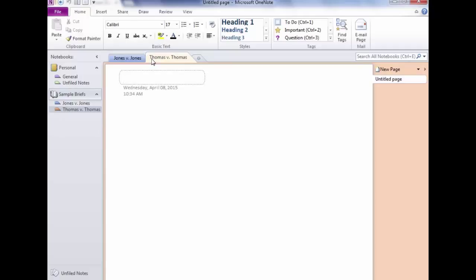We want a tab for Family Law as a bigger grouping, so there's something called a Section Group. We'll put our sections inside it, and if we have another type of law like Criminal Law, we can create another section group. A section group is like a mega-tab — it's not something you type into, it's just for organization. So how would we get a new section group?